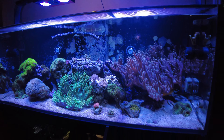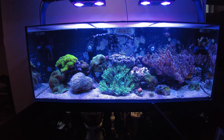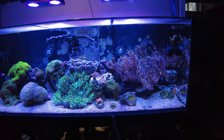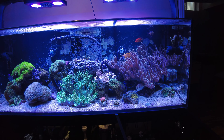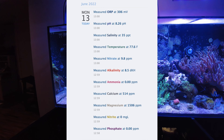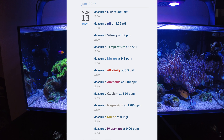The other thing I noticed is my phosphates are now back down to zero — I don't know why. So now I'm feeding two sheets of nori or seaweed every day just for the rabbitfish species in here — one in the afternoon and one in the evening. And then in the afternoon I'm also feeding the rest of them some pellets.